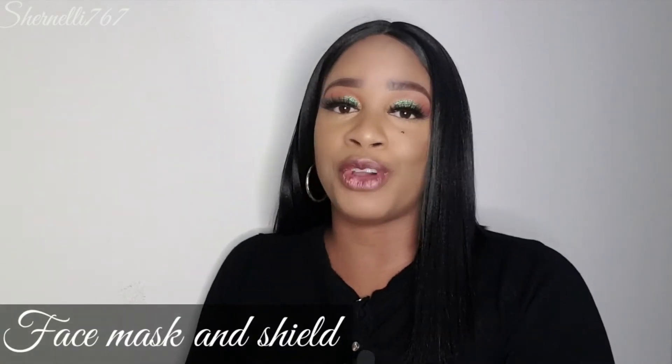The next point is having a mask and a face shield — it is mandatory, especially in the time of COVID. You can use either a mask or a face shield to protect both you and the client. I started using a face mask 14 years ago because I'm literally up close in a client's face during makeup application. Even if you maintain some distance, you're still close to the client, so I always use a face mask or face shield whenever doing a makeup application.